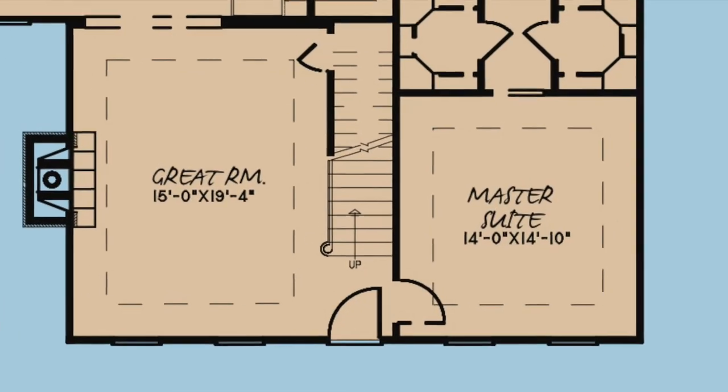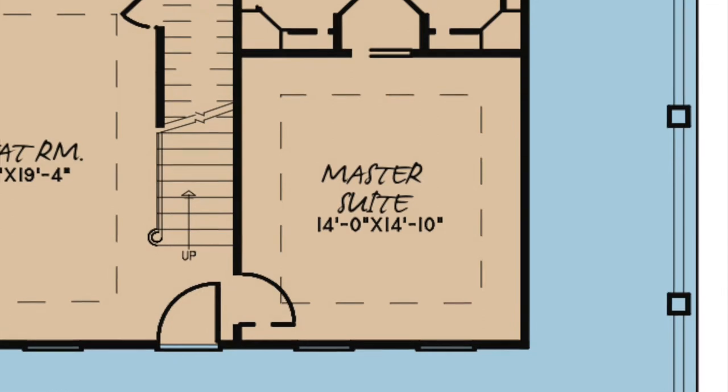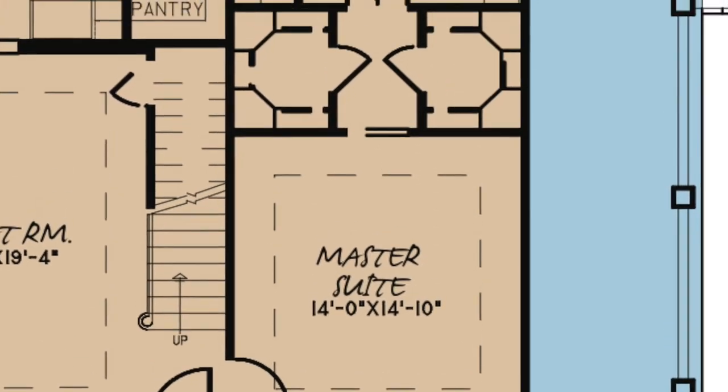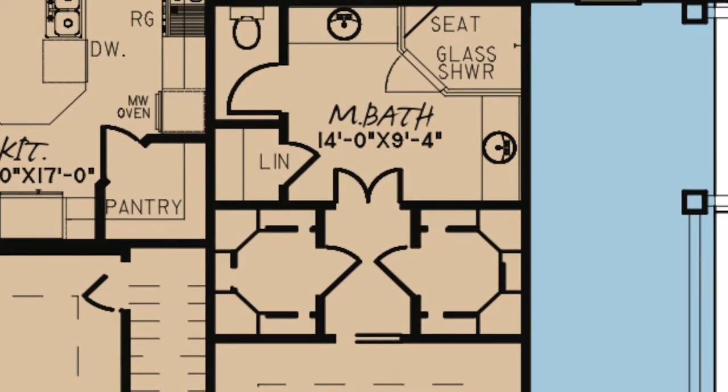To the right of the great room is the master suite. This master suite is complete with his and her walk-in closets. Through double entry doors is the master bath, which features a linen closet, a private toilet room, his and her sinks, and a walk-in glass shower with a seat.